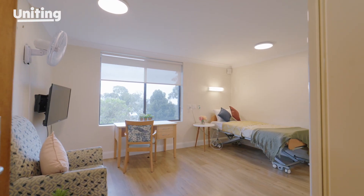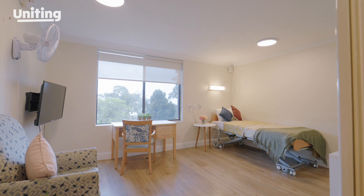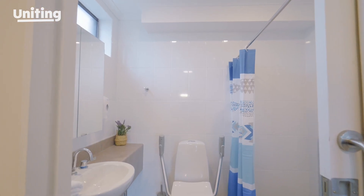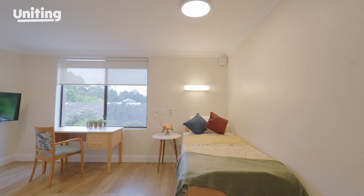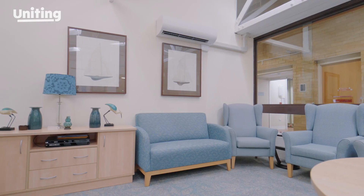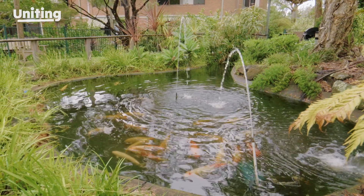Uniting Wesley Gardens offers a range of self-contained units, each with a wardrobe and an ensuite. There's plenty of natural light, with units opening out to the leafy surroundings. Family and friends can visit in your unit, in the large sunrooms, or sit around the koi pond in the gardens.